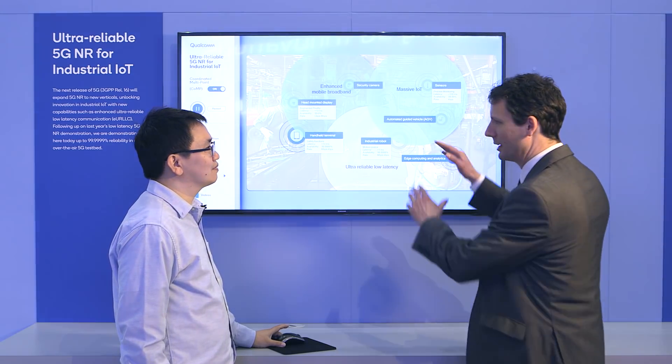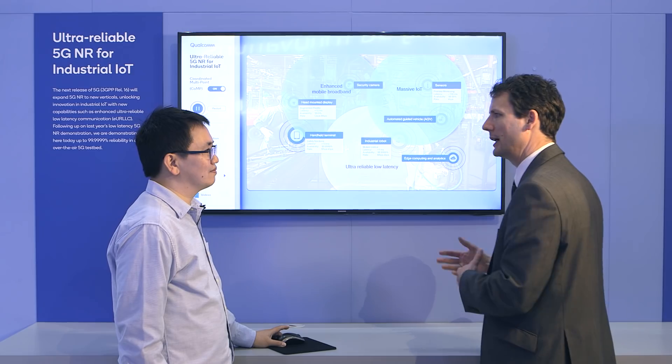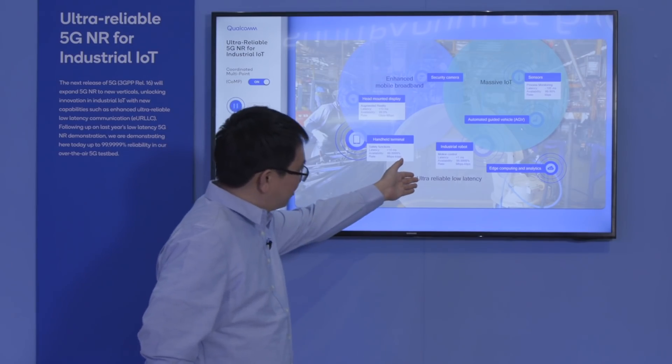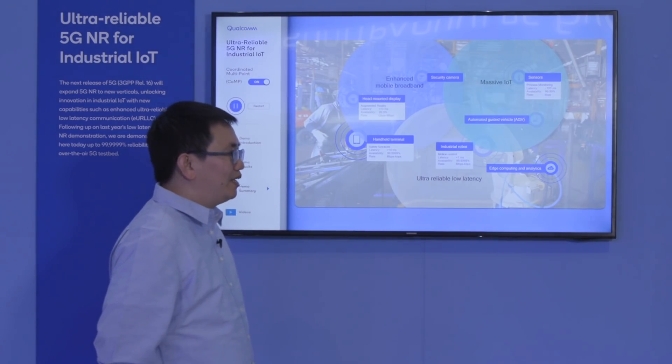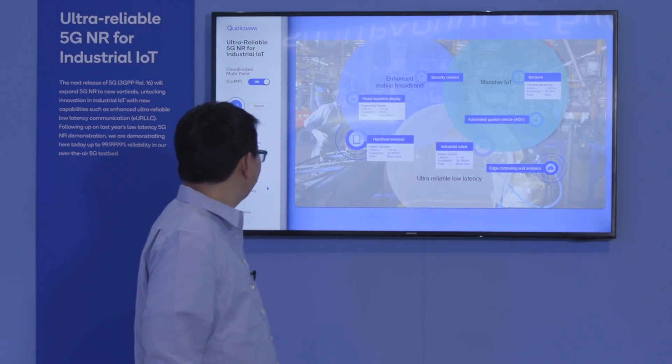That maps nicely to the famous 5G triangle. Some of these applications you can support on private LTE already. Some use cases like the handheld terminal can already be supported by private LTE, but there are additional use cases that were previously very challenging for wireless technology. For example, industrial robots and motion control were previously done using cable connections, so for wireline replacement we need to achieve five-nines reliability in challenging environments like a factory.